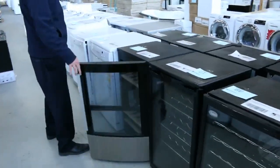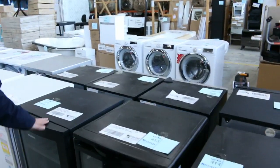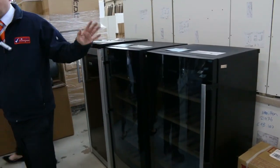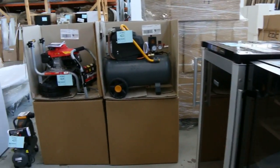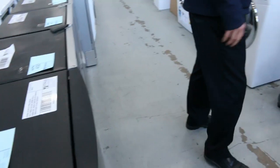We've had heaps of wine fridges come in — stacks of them, probably about ten. We've got this short style but also the large ones — the 58-bottle ones. They generally go around the $300 mark, and the smaller ones probably anything from about $150 to $200. So they're good buying as well.